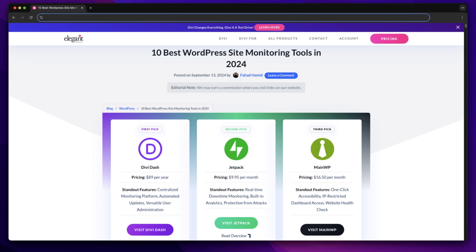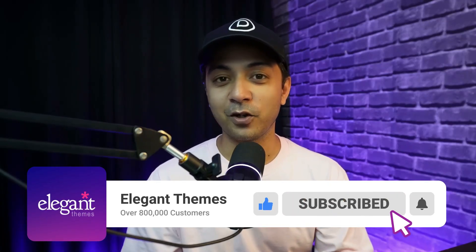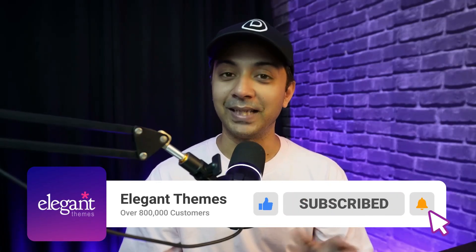So those are our top 5 picks for website management tools for WordPress. If you want to check out the complete list, head over to the link in the video description below and read about all of them on our blog post. If you liked this video, make sure you give it a like and share it with your friends and community. For more WordPress videos like this one, subscribe to this channel and hit the notification bell so you get notified whenever we upload our next video. That's it for this one, and I'll see you in the next video.